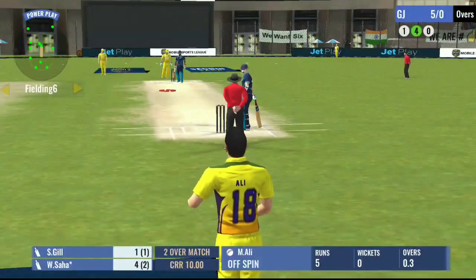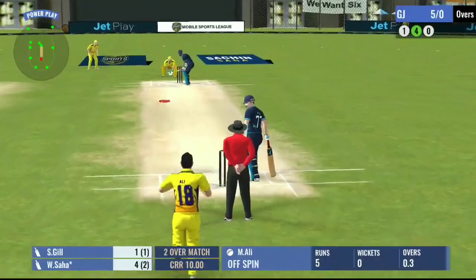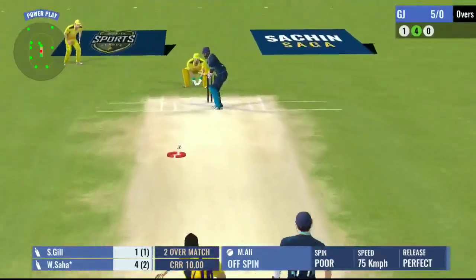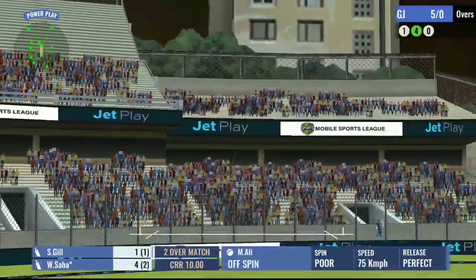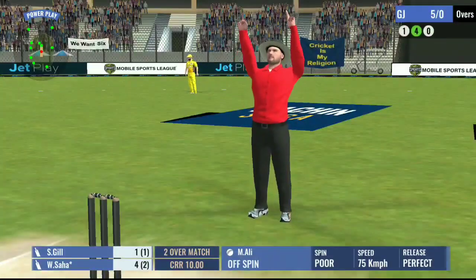Good tight bowling from the bowler. The batsman can't do much when you bowl like that. Bang! He's hit it out of the park and the ball goes sailing over the fielder's heads.